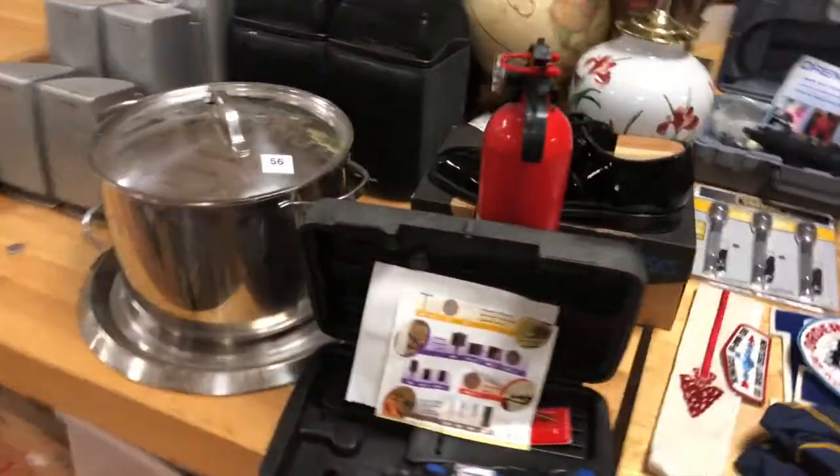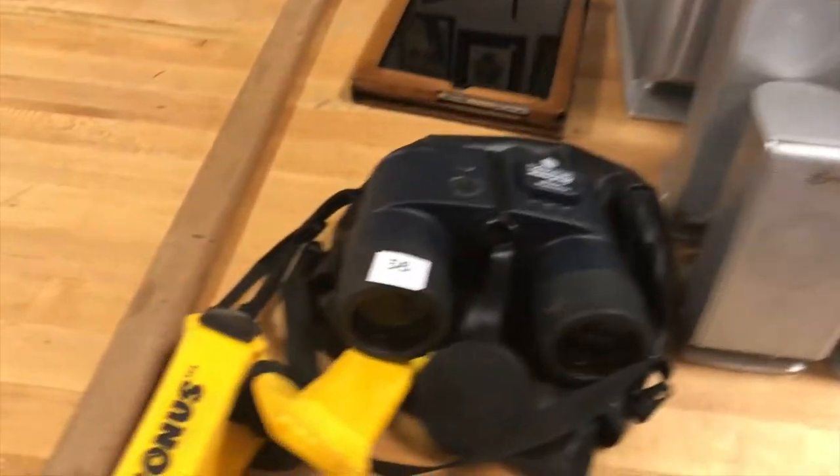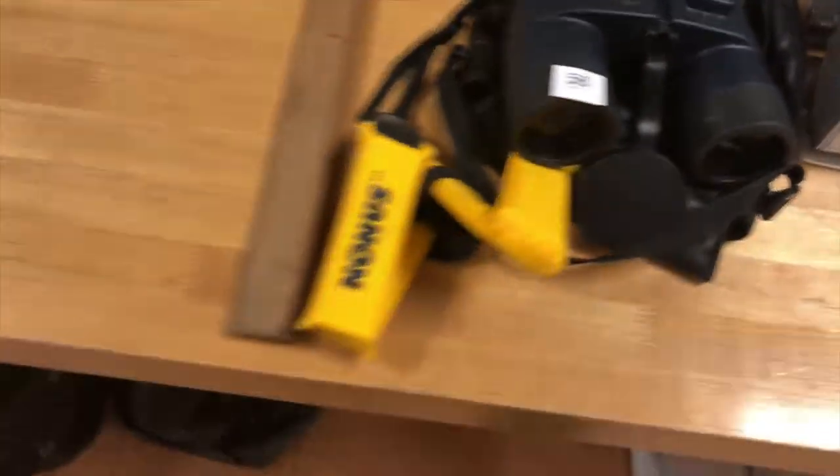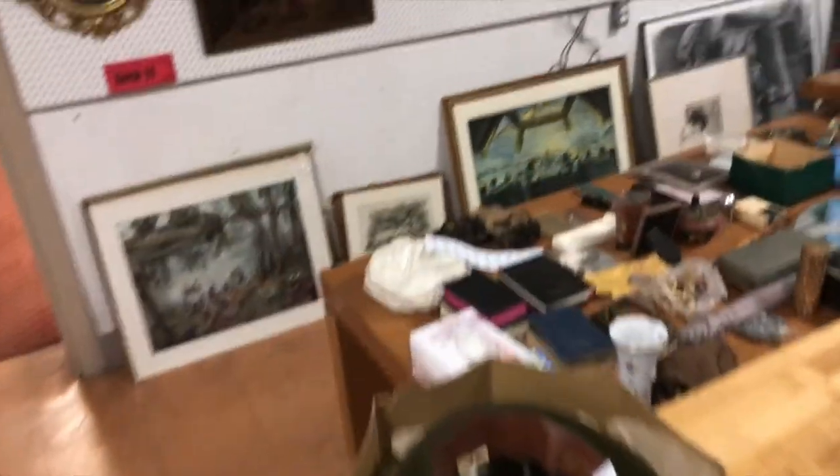Little Build-A-Scout stuff, some Dremels. Look at the nice binoculars — the Honus Waterproof reticle illuminated binoculars.